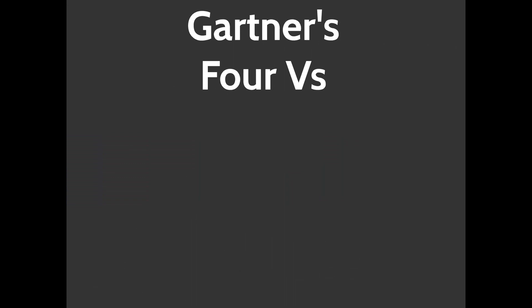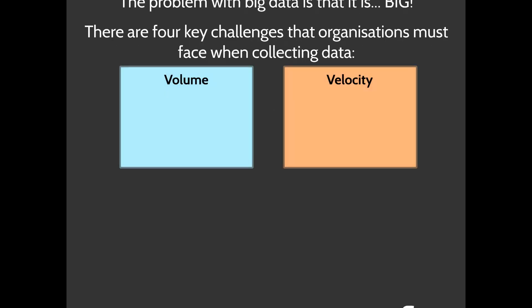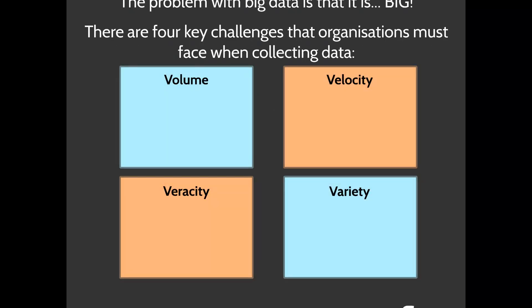That brings us to a really important model: Gartner's 4 V's. The problem with big data, as the name suggests, is that it is big. There is so much information that it becomes very difficult to store effectively, to manage effectively, and to ensure privacy. The Gartner's 4 V's looks at the four key challenges organizations face when collecting all this information: volume, velocity, veracity, and variety.